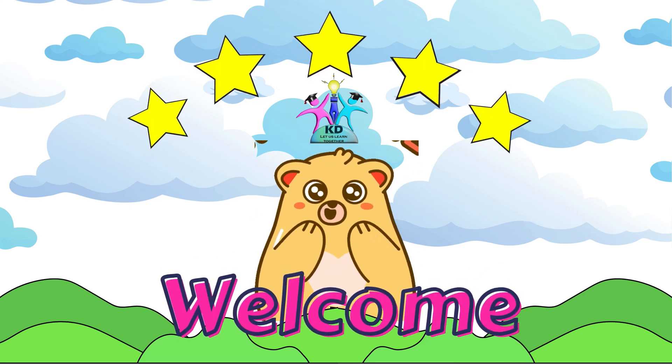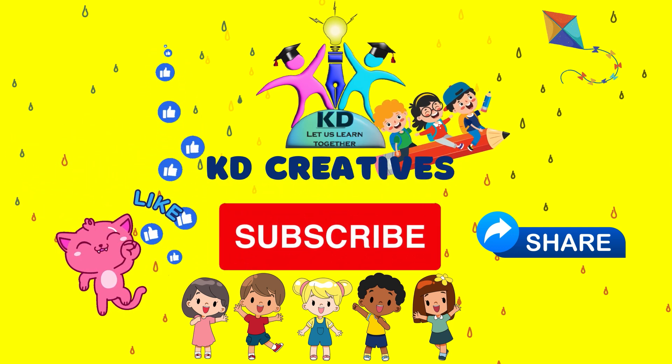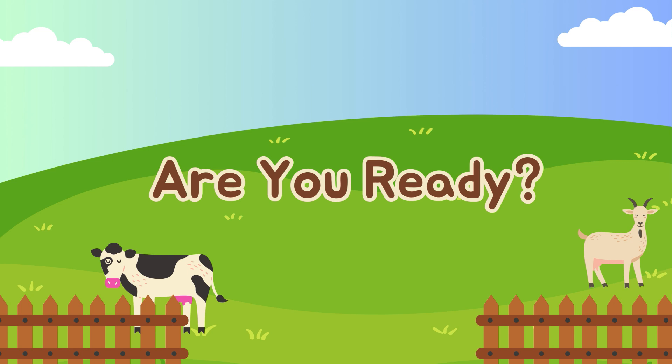Hello kids, welcome to KD Creatives. If you are new to this channel, please do like, share and subscribe to KD Creatives. Today we are going to learn farm animals. Let's get started.